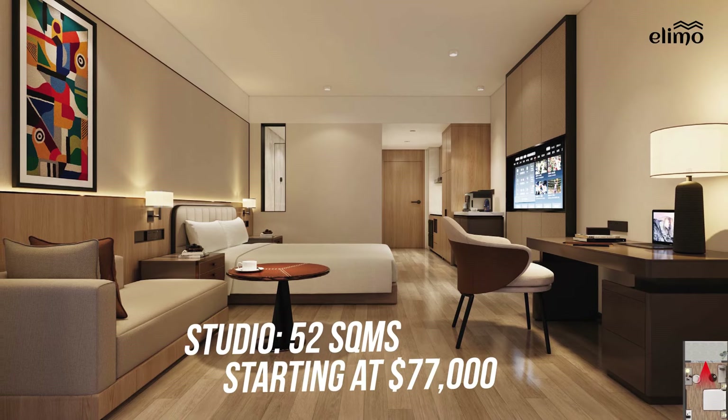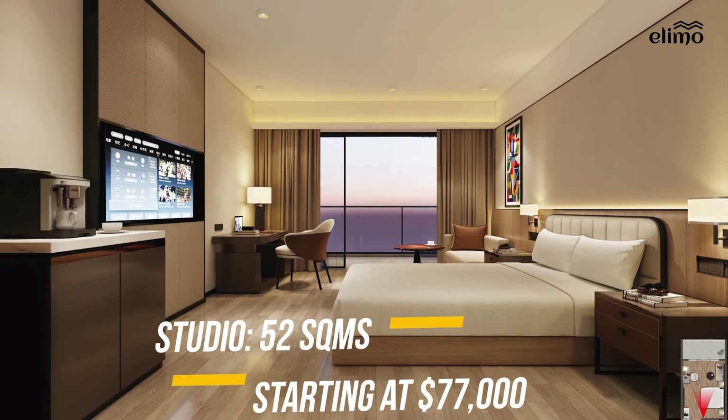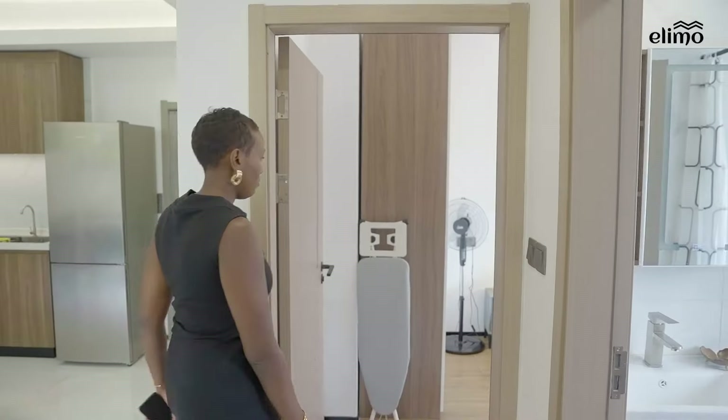The studio apartment has a generous size of 52 square meters and will be sold at 77,000 US dollars. For someone who's looking to rent it out, it will guarantee a return on investment of about 8% per annum. I believe with the location and the price, it guarantees a great return on investment.